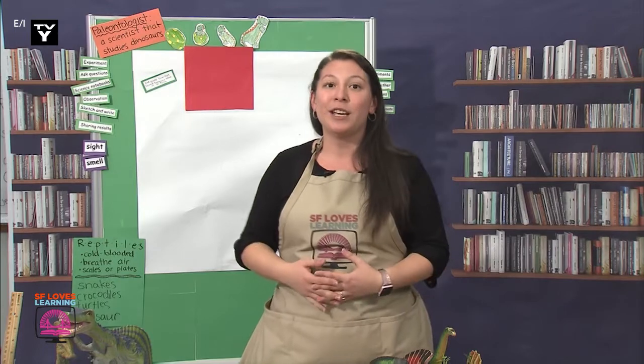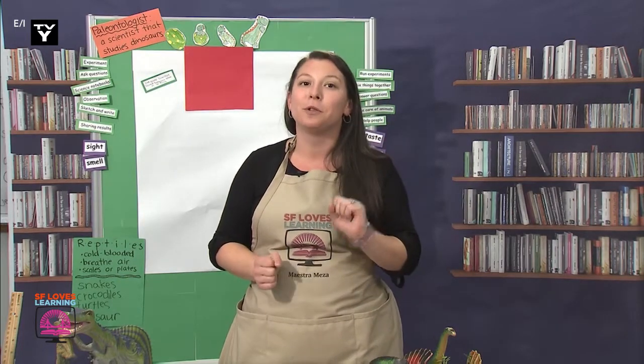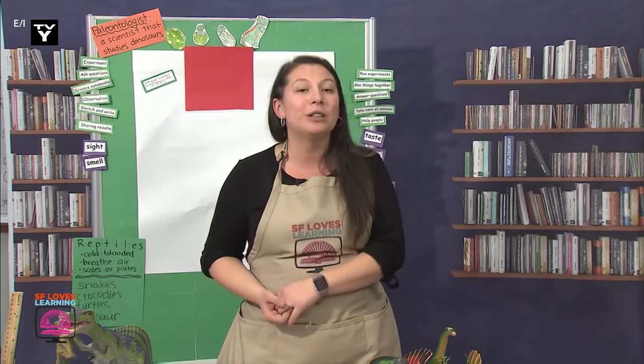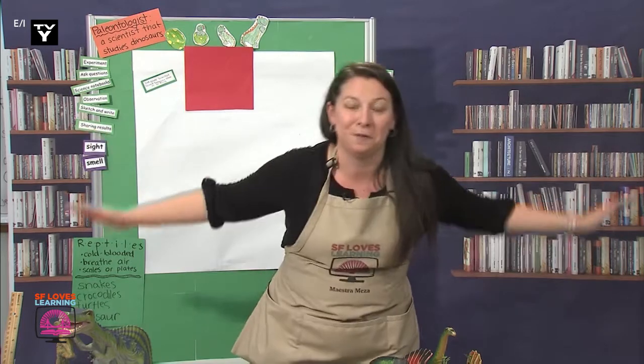We've been studying dinosaurs and we've learned that they are not mutants and we know that they go through a life cycle. We also learned that their tails help them defend themselves, but they also help them make sure that they don't fall over.